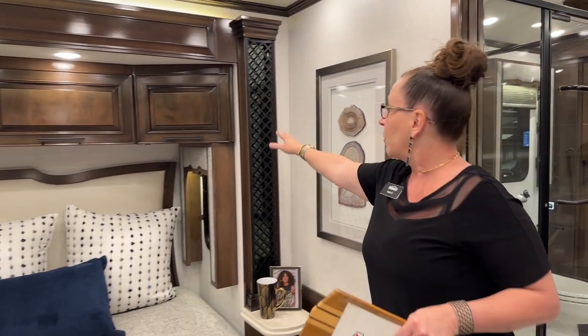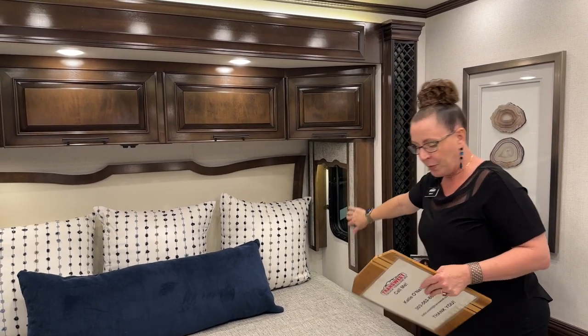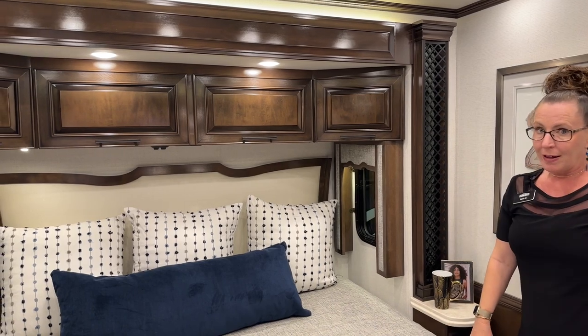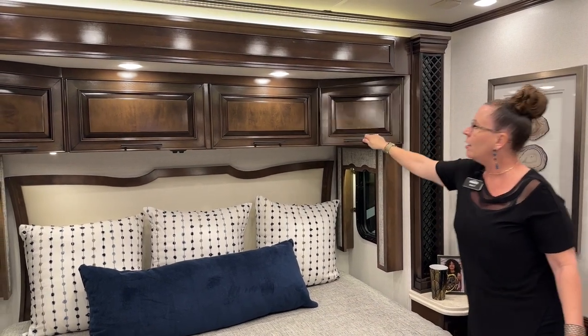As we get into the master bedroom, you'll notice we have new decorative inlays for our cabinetry. All of our lambrequins have this really beautiful tweed — this is going to be the Balboa decor. I really like the Balboa decor. I love the tweed, I love the pillows — everything about this is fantastic. And we have our overhead cabinets as well.